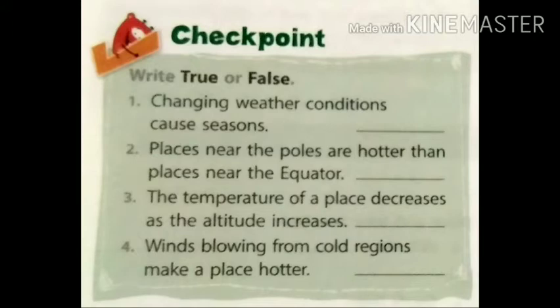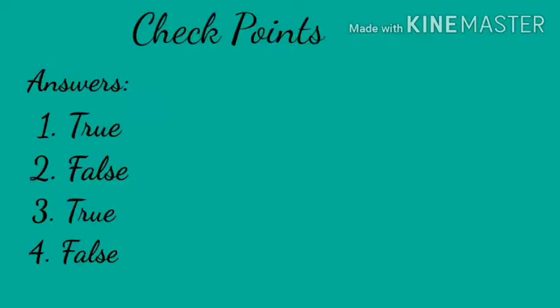Checkpoints. Write true or false. First: changing weather conditions cause seasons — the answer is true. Second: places near the poles are hotter than places near the equator — the answer is false. Third: the temperature of a place decreases as the altitude increases — the answer is true. Fourth: winds blowing from cold regions make a place hotter — the answer is false. You can check your answers from here in the checkpoints section.